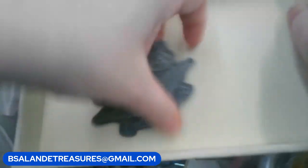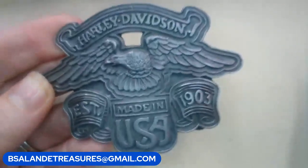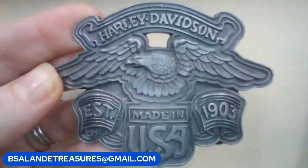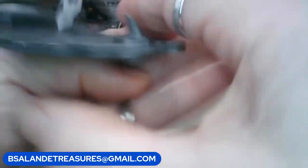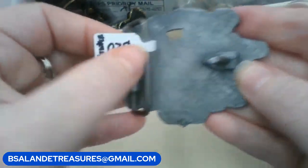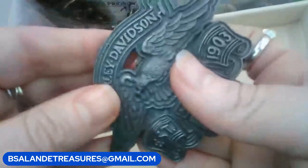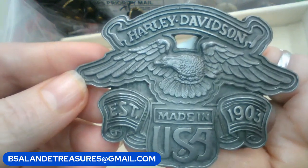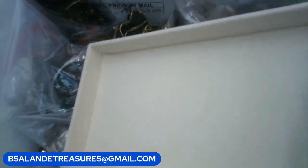Alright, for this one we have a Harley Davidson, made in USA, 1903 — it looks pewter, vintage buckle. This one is a $20 buy it now, just put 'harley' as the keyword.